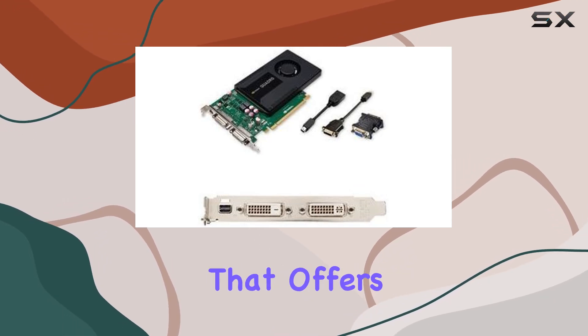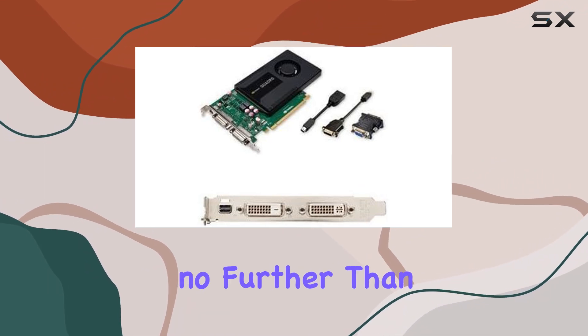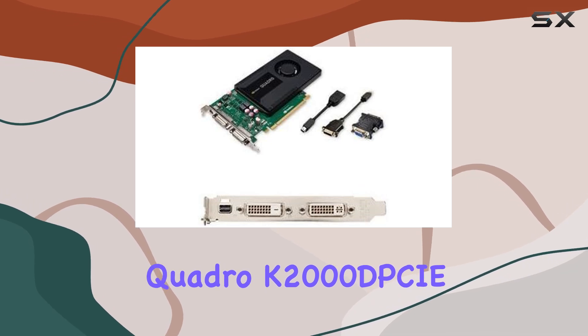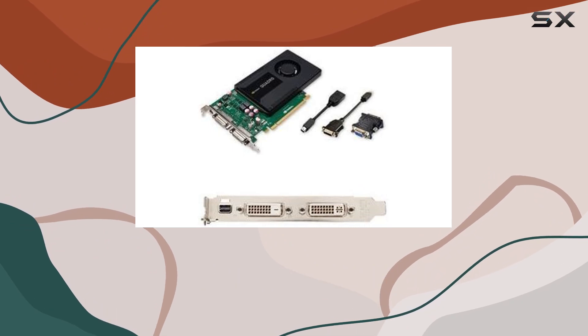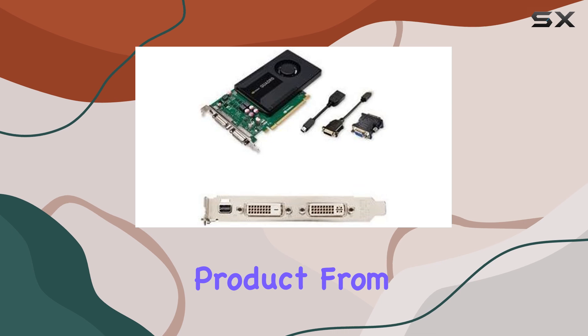In summary, if you're in the market for a graphics card that offers exceptional performance, versatility, and value, look no further than the PNY Technologies VCQK2000DPB Quadro K2000D PCIE 2.0x16. Unleash the power of your graphics and elevate your computing experience to new heights with this excellent product from PNY.